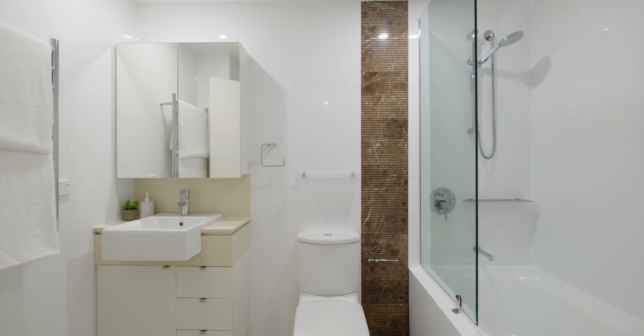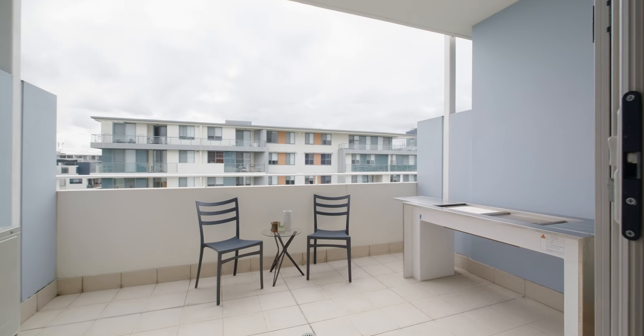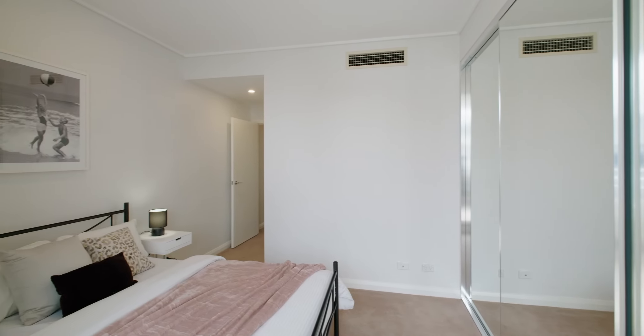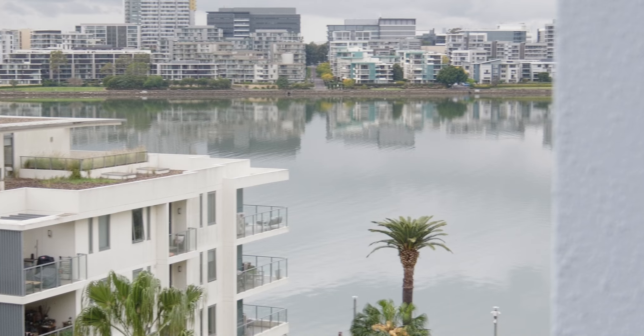Other luxuries include ducted reverse cycle air conditioning, a separate laundry room, and a purpose-built outdoor gourmet barbecue. The master bedroom welcomes you on the lower level with ensuite, built-in robes, and a northerly private balcony for ultimate relaxation and privacy.